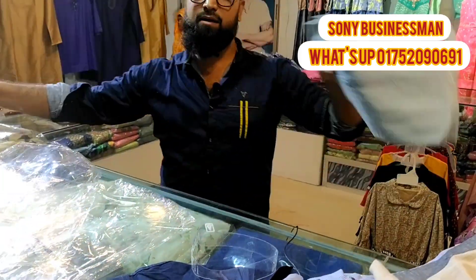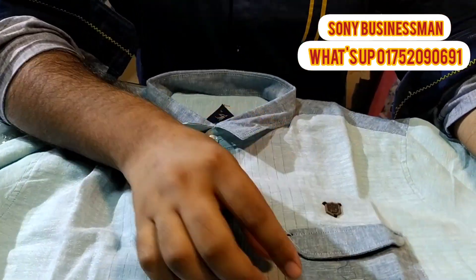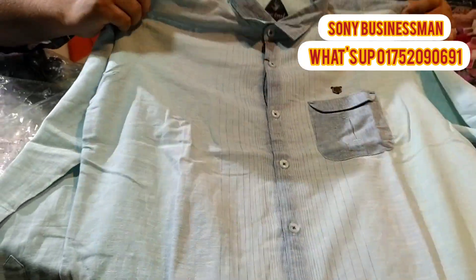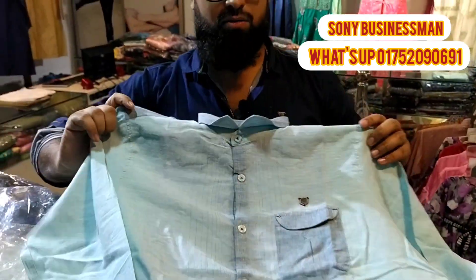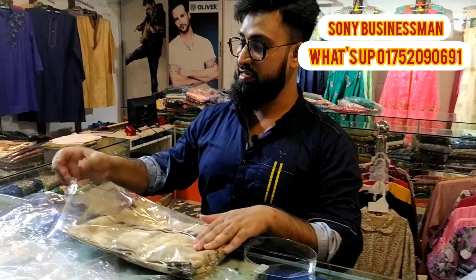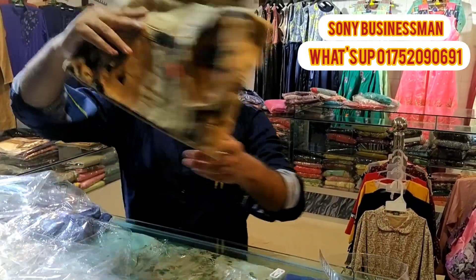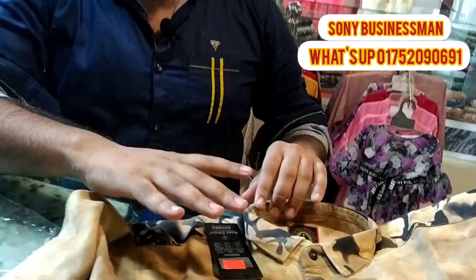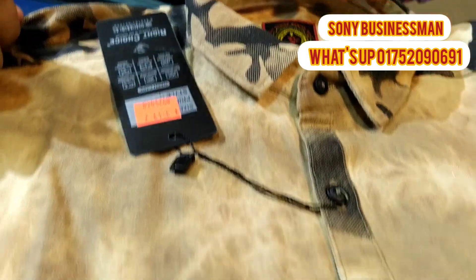From the back side to the front side — showing the front side. This is the retail price.